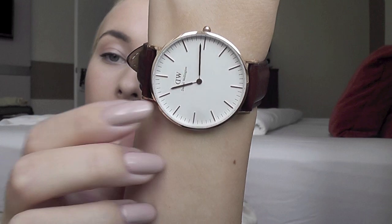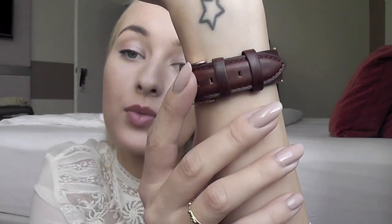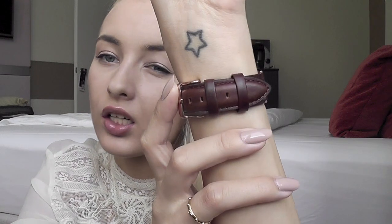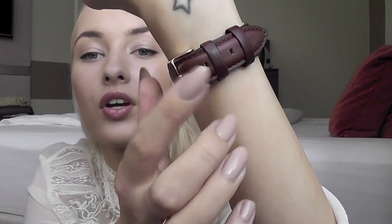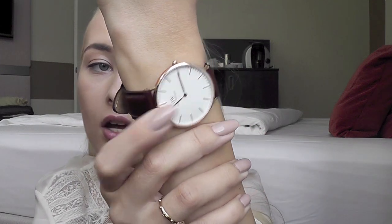This is the Daniel Wellington St Andrews ladies watch, and I chose this one because I just love this warm brown color. It was the lightest and warmest brown color they had. They have black leather, dark brown, kind of taupey brown, and this one — St Andrews — is a very warm brown color, and I love that.